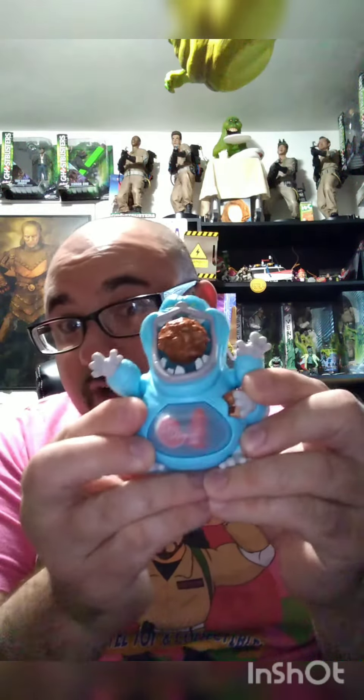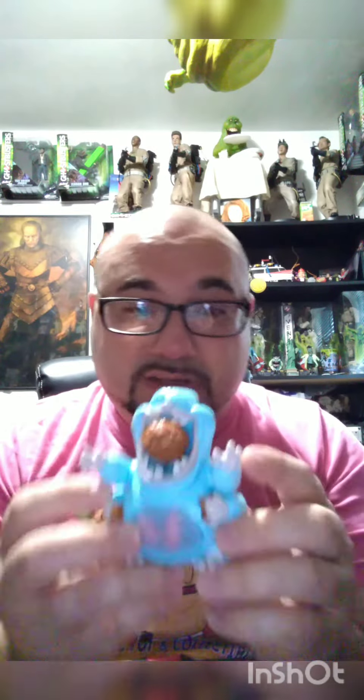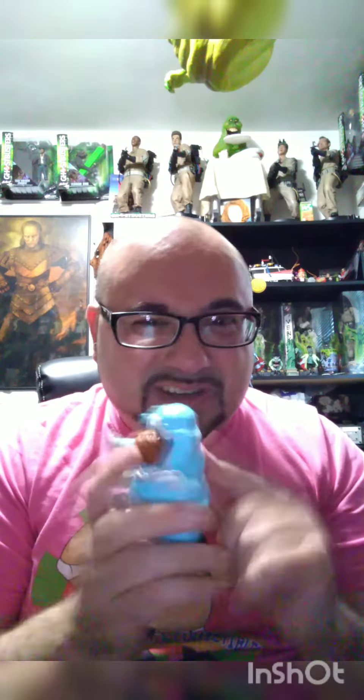It's basically the Fright Features Muncher, who if you don't know already, he's like the new Slimer-type ghost that's going to be in the movie. He's really cool looking. I'm really impressed with the quality of it. It kind of feels like a McDonald's toy — it has that feel to it.